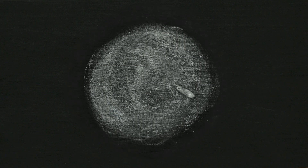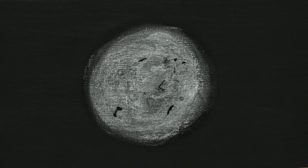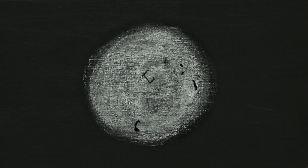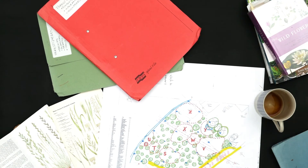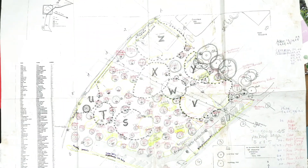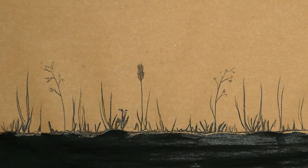We looked more closely at the soil and had it analysed for its chemistry and microbiology. It was low in organic matter, fungal networks and other crucial microorganisms that make nutrients available to plants and give life to the soil. So over that year we worked on a plan. The field was left ungrazed and unmown.